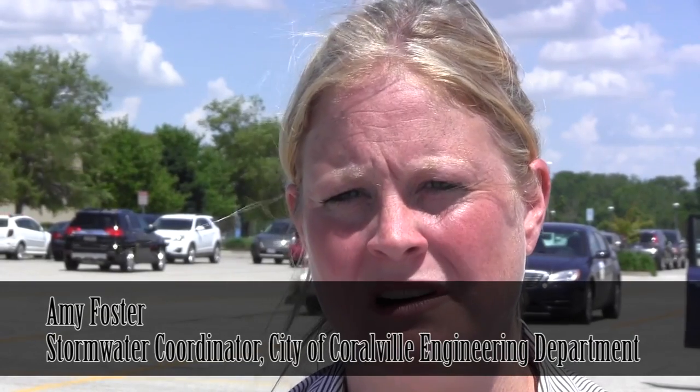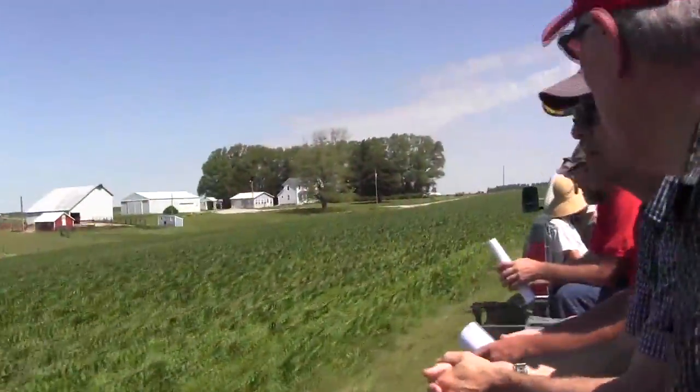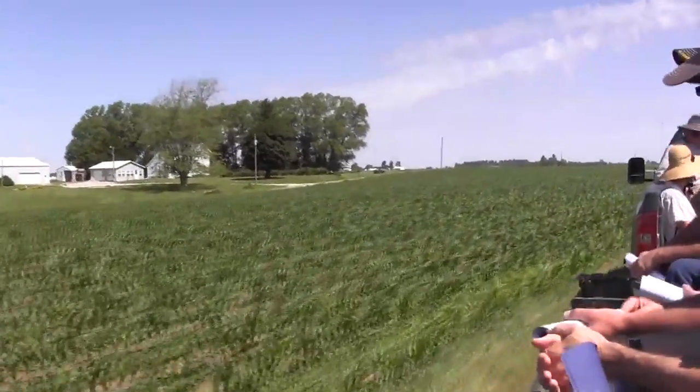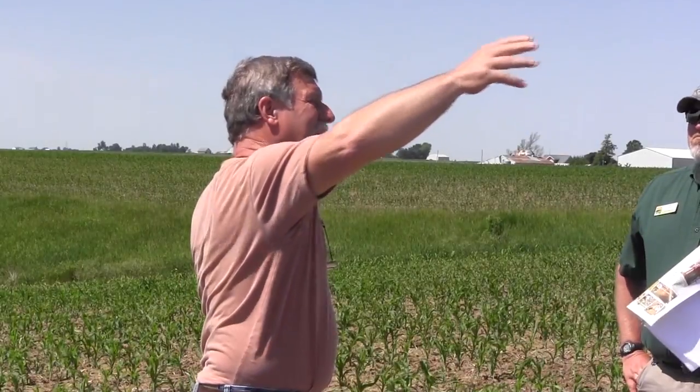Today we went on a bus tour and looked at urban and agricultural conservation practices and water quality practices. We started out at the Moss Family Farm and looked at some bioreactor inlet structures that infiltrate farm water runoff through structures that involve mulch and pea gravel, which help remove nitrates and phosphorus within the agricultural runoff.